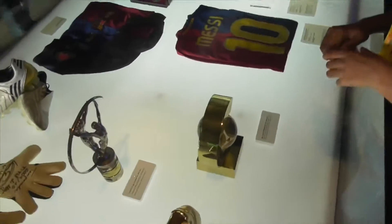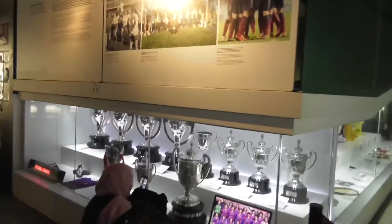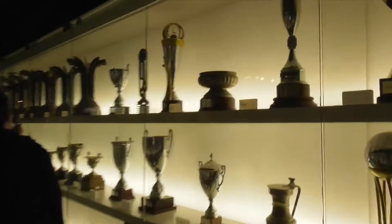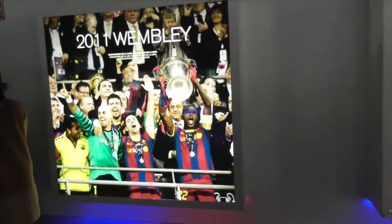The club museum is well worth a visit so that you can better understand the social and political importance of FC Barcelona. The FC Barcelona Museum presents trophies from more than 100 years of the club's history. You can see European cups, golden balls, and memories of some of the best players in the world who have passed through the club.